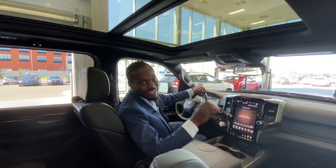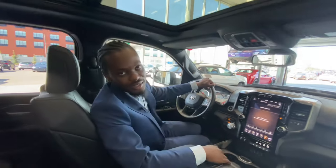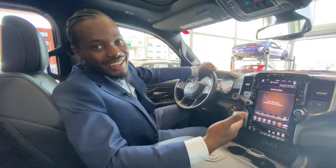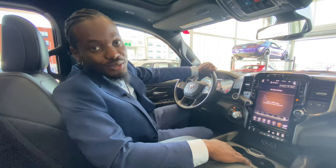Come on down folks and see it in person for yourself. Ask specifically for Ralph Joseph, or call or text me at 780-293-9444. I look forward to hearing from you.